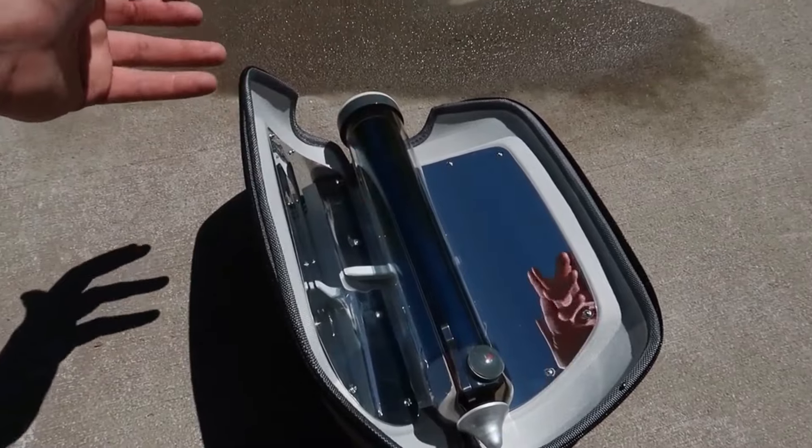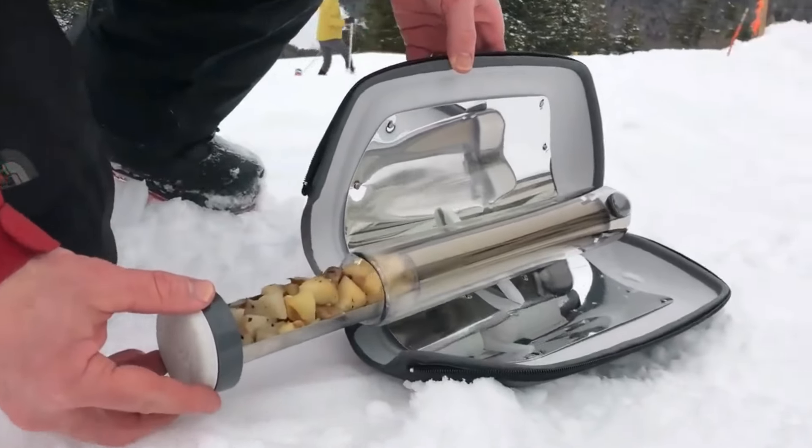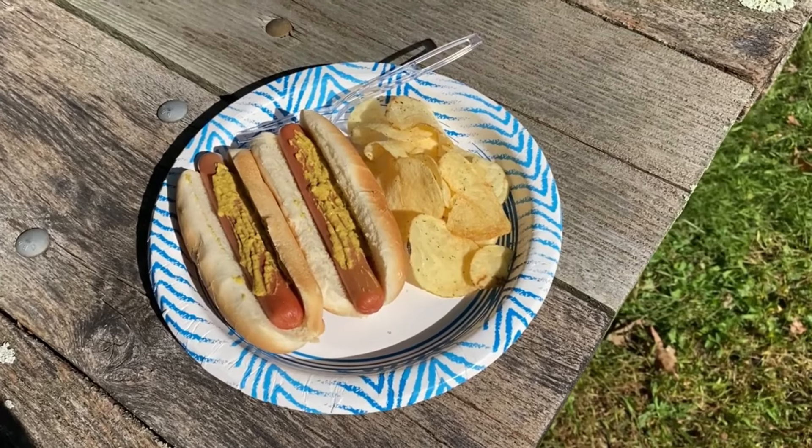They offer a sustainable alternative to traditional cooking methods, reducing reliance on fossil fuels and minimizing environmental impact. With a solar oven, you can enjoy hot meals anywhere the sun shines.